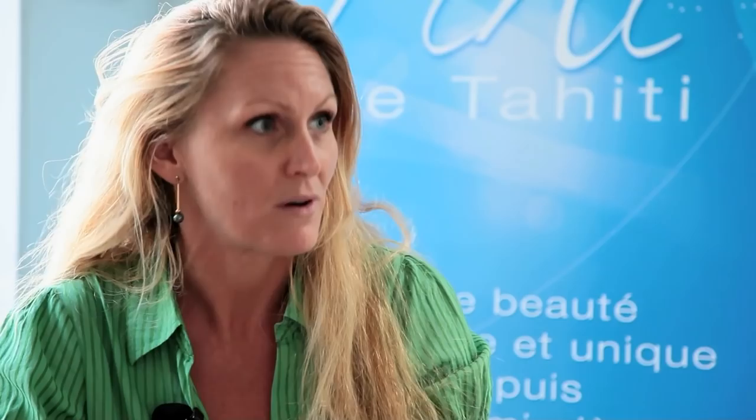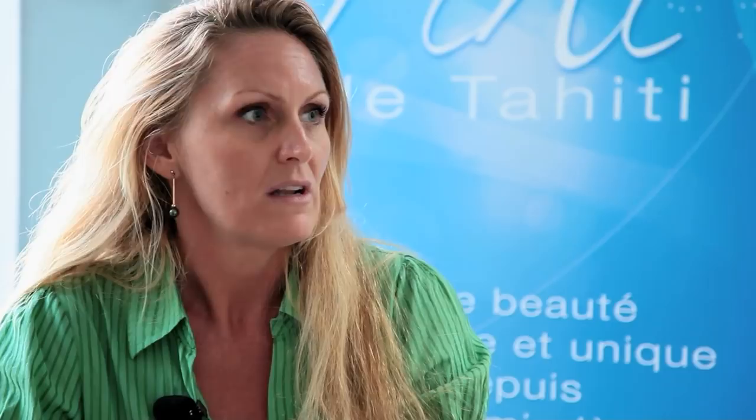Maison de la Perle was created in 2009 as part of the reform engaged by the French government of French Polynesia. Our mission is to evaluate the pearls of the producer, help them to commercialize the pearls, and organize auctions to help producers sell their pearls, especially in Tahiti — we want to bring back the buyers to Tahiti. The other mission is to protect the Tahitian pearl and to promote Tahitian cultured pearls both in Tahiti and abroad.